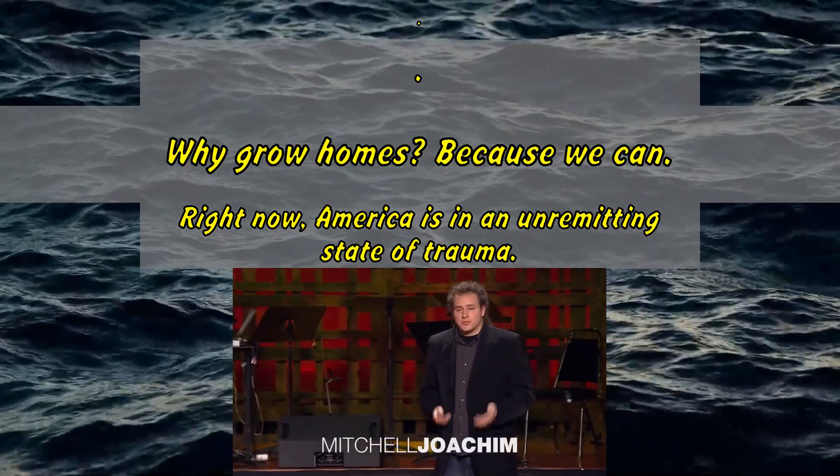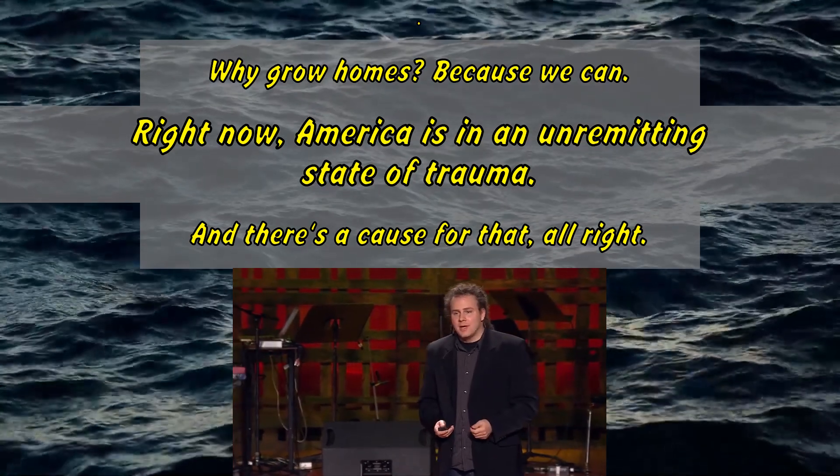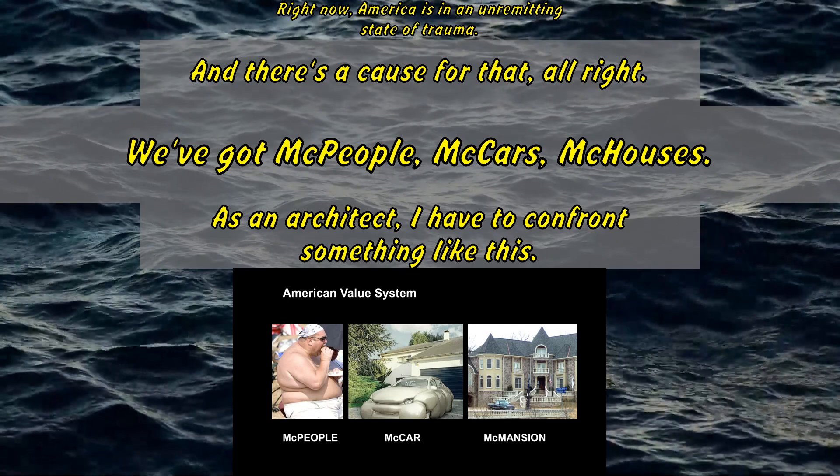Why grow homes? Because we can. Right now, America is in an unremitting state of trauma, and there's a cause for that. We've got McPeople, McCars, McHouses.